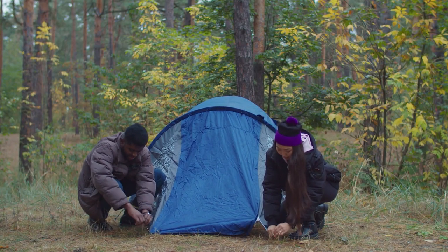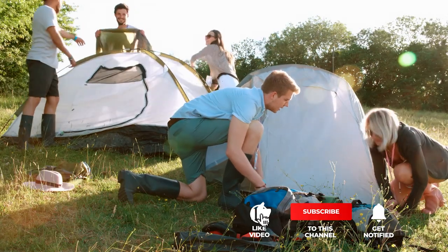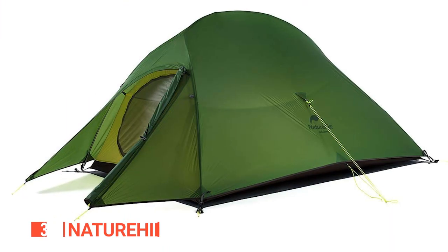If you haven't found a two-person camping tent that meets your needs yet, keep watching because I have more lined up for you. If this is your first time visiting this channel, be sure to subscribe and hit the bell icon to receive notifications of my next videos. The third product on this list is the Nature Hike CloudUp.